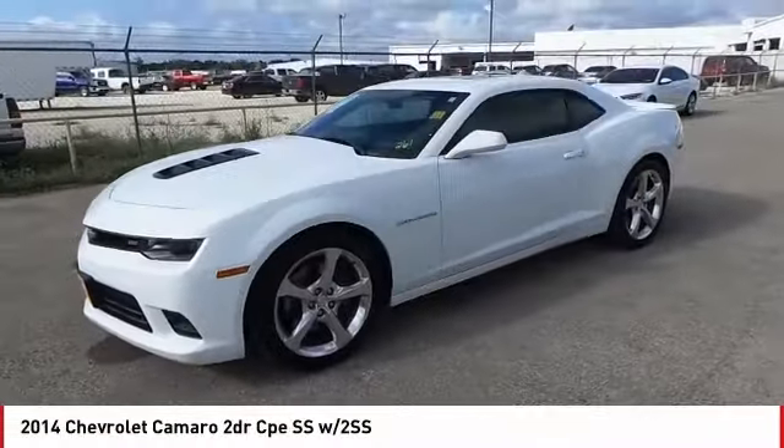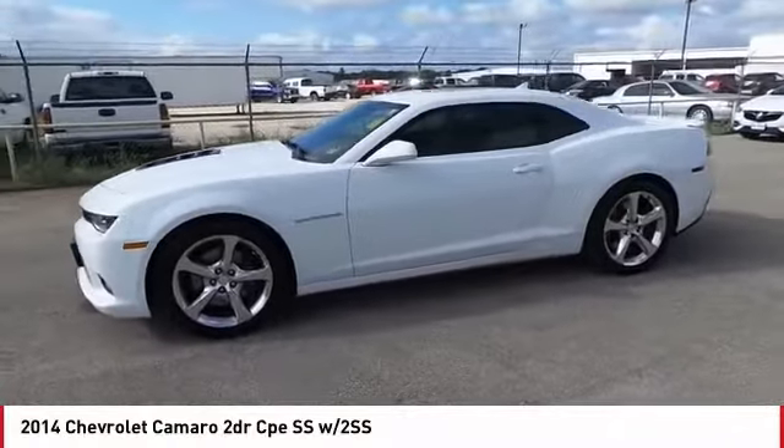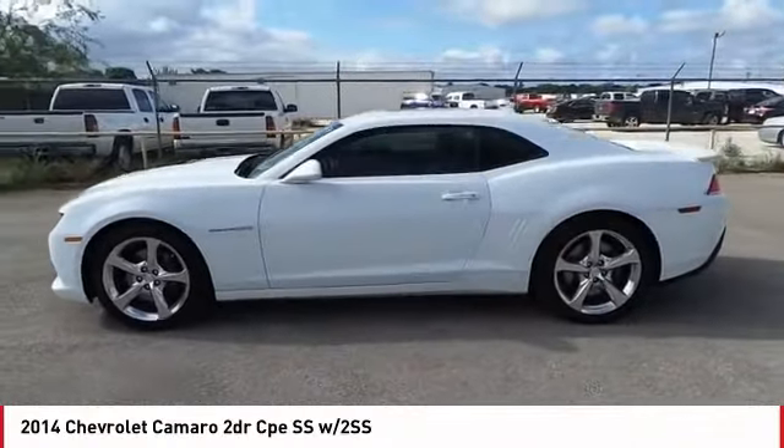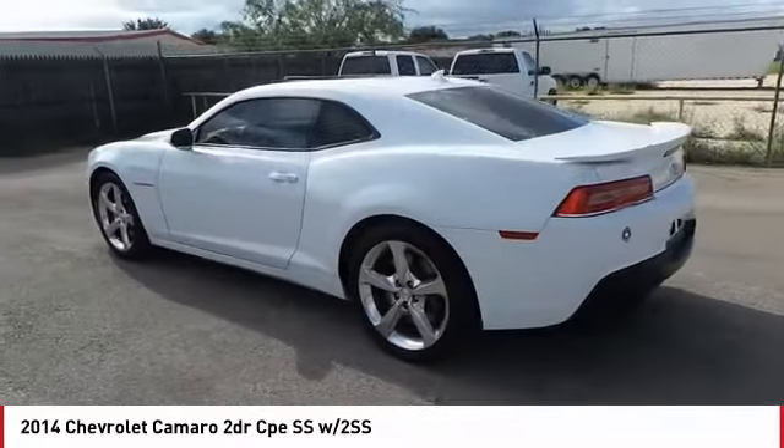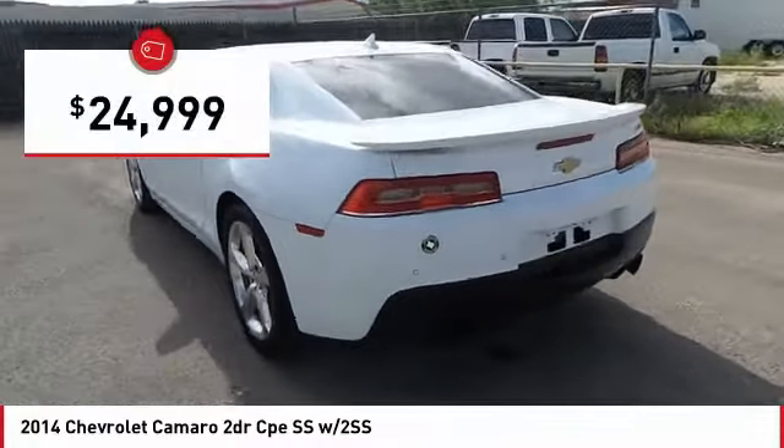The Camaro is developed to be 21st century on every level, from its awe-inspiring design to its outstanding performance to its impressive efficiency. And is priced below $25,000.